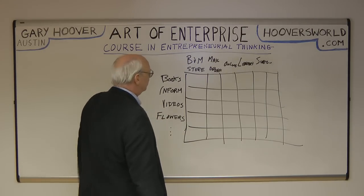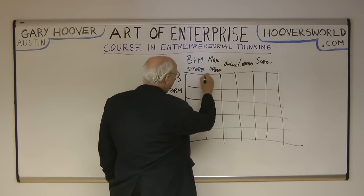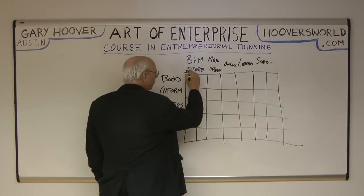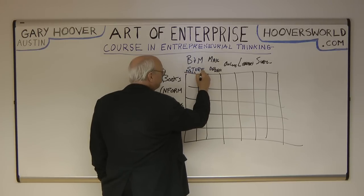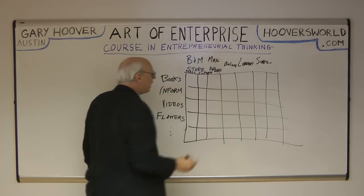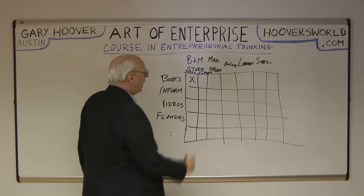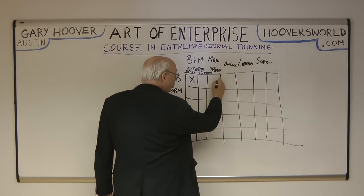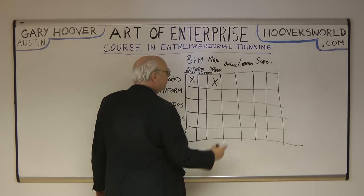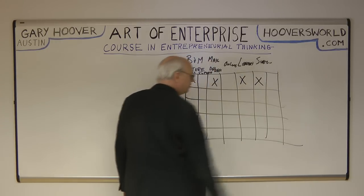When I got into the business, my first company was a bookstore. I'm going to draw a second category here — I'm going to call them superstores. Within bookstores, there were old-fashioned mall stores. When I got in the business, you had B. Dalton and Walden Books — mall stores. You had some mail order catalogs, publishers, Central Bureau and stuff. You had libraries where you could borrow books, and in a sense, book of the month club was a subscription system.